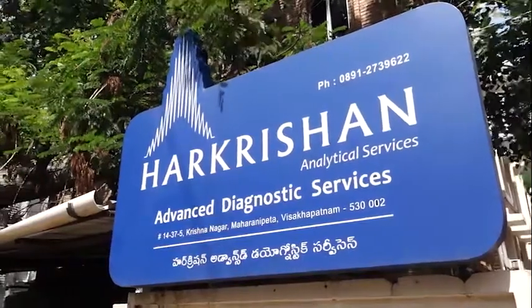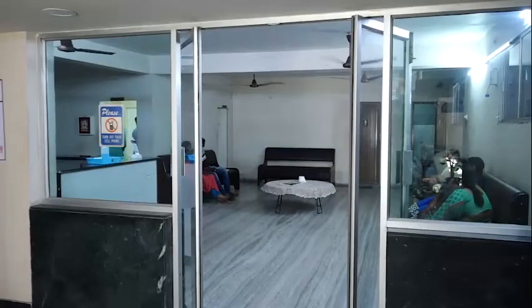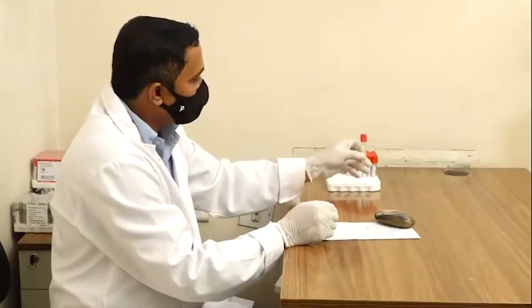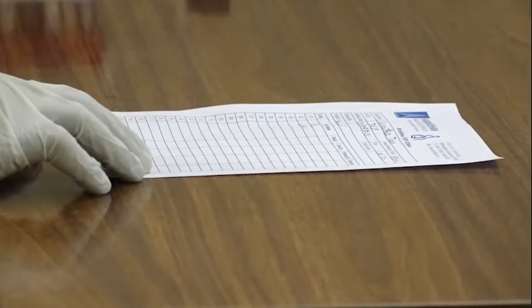This video walks through what happens when you give an estradiol blood sample at Krishna IVF clinic at their dedicated lab, the Hare Krishna Dialytical Services.